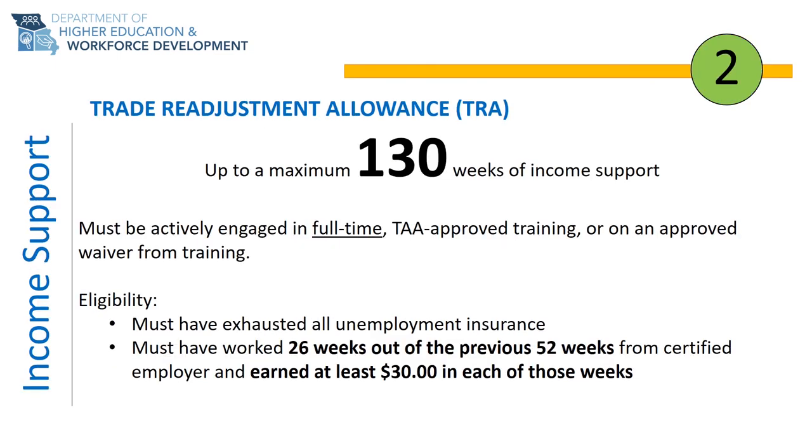The second benefit of the TAA program is called Trade Readjustment Allowance, or TRA. TRA is income support that is paid much like unemployment insurance. When unemployment insurance and TRA are combined, it allows for a total of up to 130 weeks of income support. In order to be eligible for TRA, you must be actively engaged in full-time training or on a waiver from training.